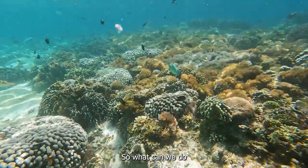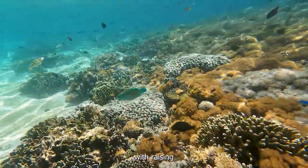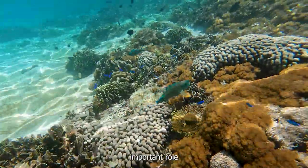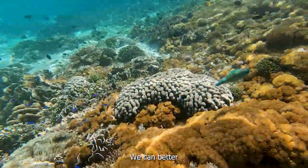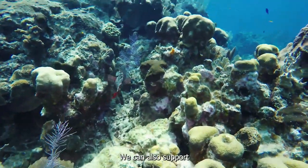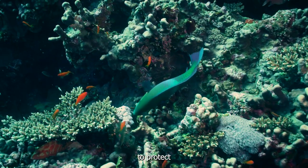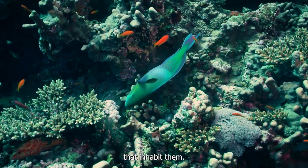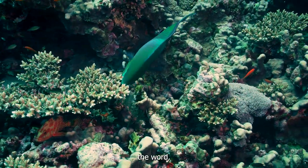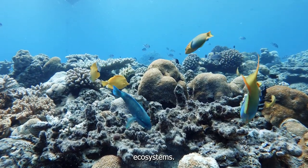So what can we do to help protect parrotfish and the reefs they call home? It starts with raising awareness. By learning about these incredible creatures and their important role in the ecosystem, we can better understand the need to keep their populations healthy. We can also support conservation efforts and organizations that work to protect coral reefs and the fish that inhabit them. Whether it's through donating, volunteering, or spreading the word, we all have a role to play in preserving these fragile and irreplaceable ecosystems.